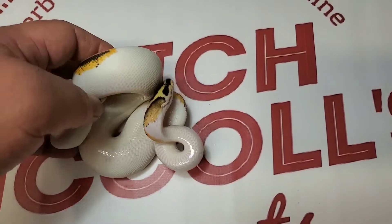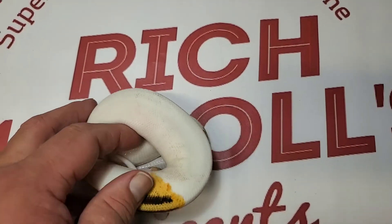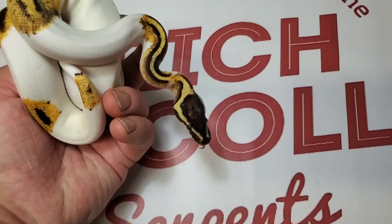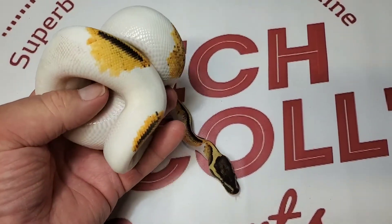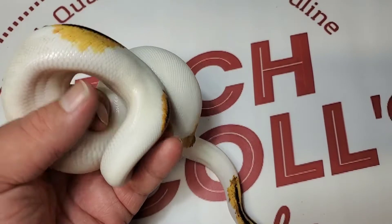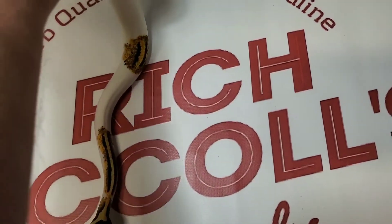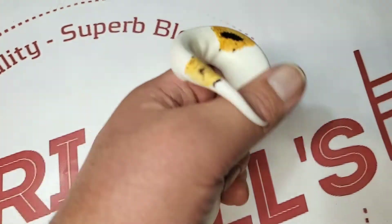Here's another one I made this year — it's a Yellow Belly Pastel Pied that I kept for myself. I absolutely love these guys. You know how heavy I am working the freeway and highway stuff, so I kept this one. Pretty groovy.